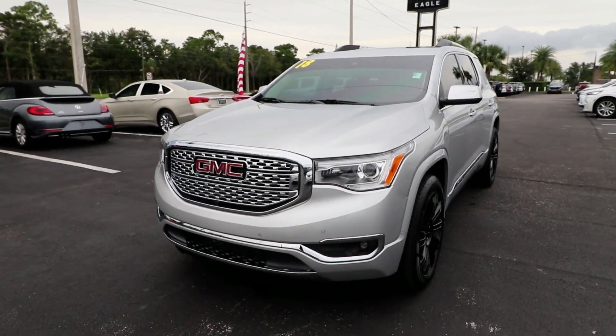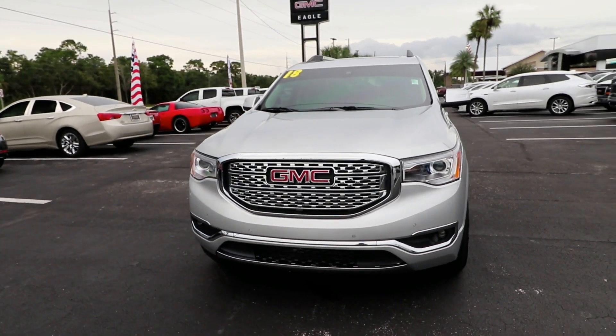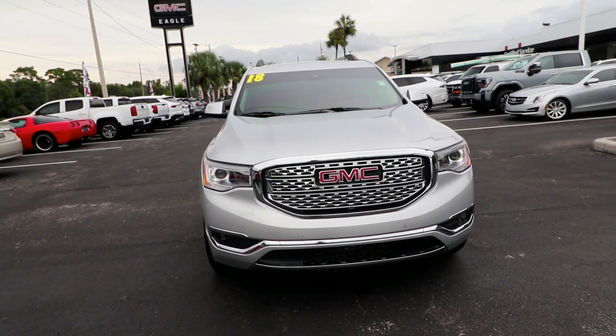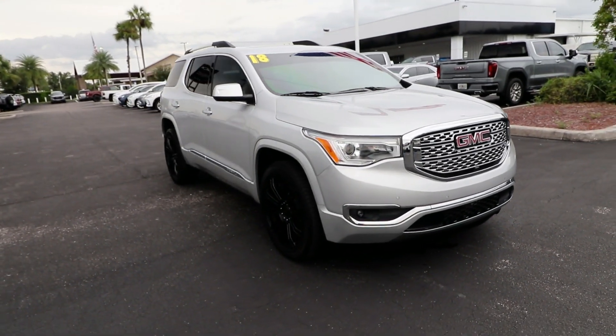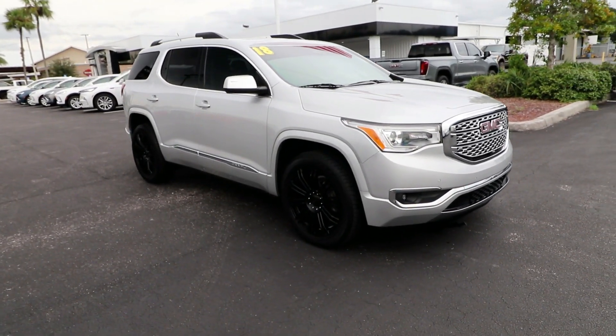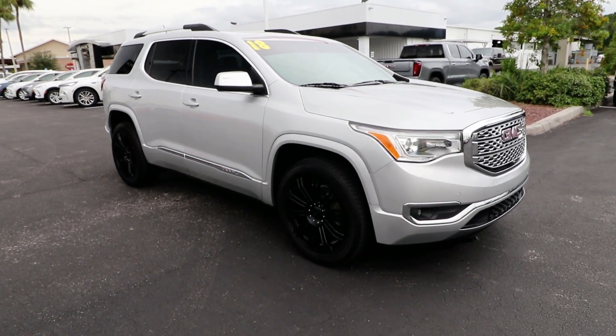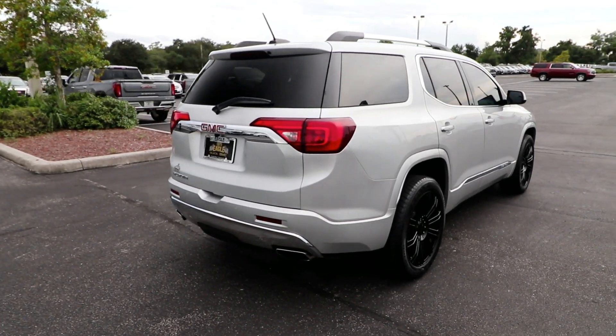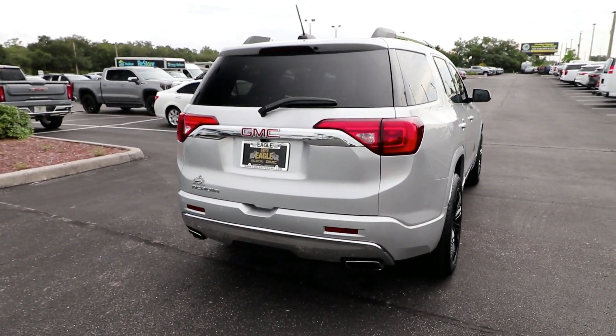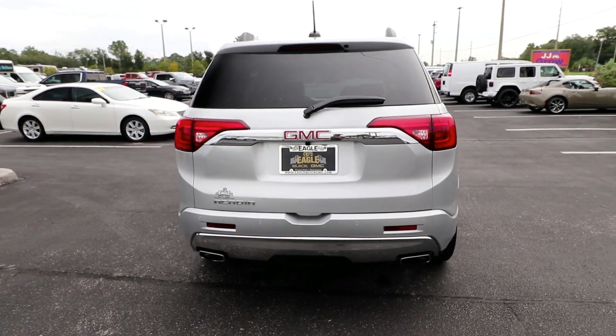You will be amazed by this 2018 GMC Acadia. With less than 100,000 miles on the odometer, this vehicle stands out from the rest. Enjoy the journey in comfort and security in this well-equipped Acadia. Spacious, smooth riding, and loaded with desirable passenger amenities and safety features, this family-focused vehicle has your back.